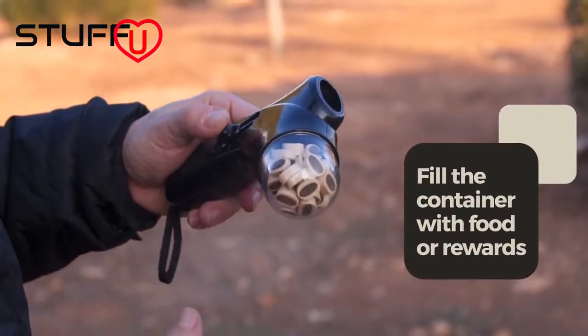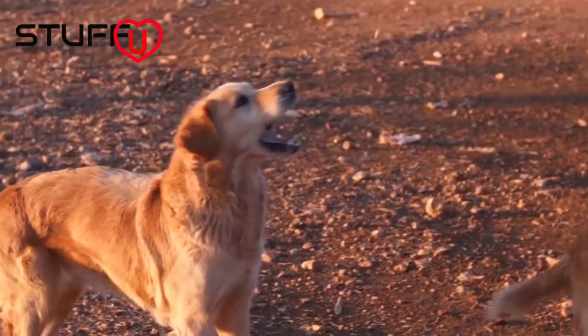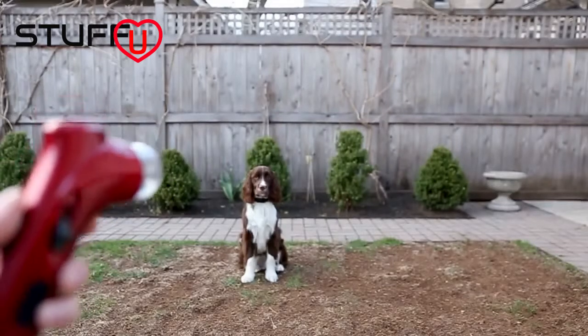Here are some instructions. It's pretty simple though, even Rudy could do it. Treat your pet, and yourself, by ordering one of these now from Stuff You.